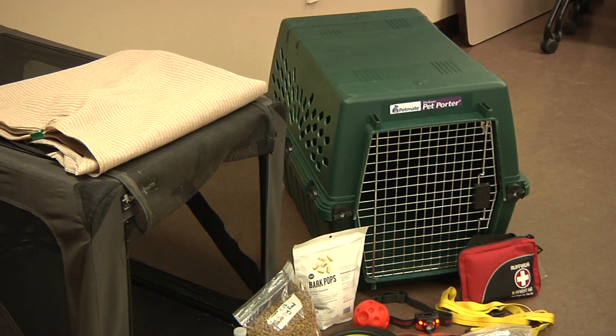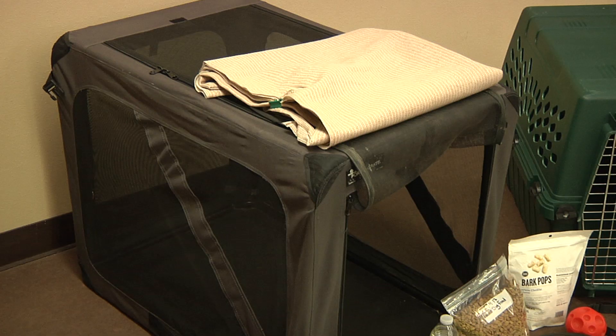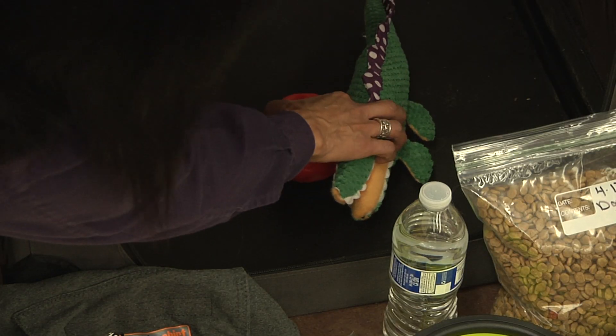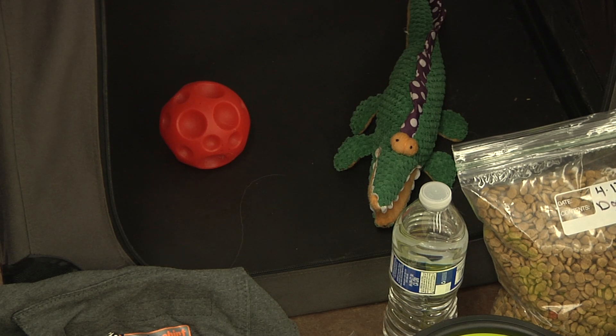Just like you've prepared a go kit for you and your family, make a go kit for your pet. Have a carrier ready for each pet, making sure it's safe, the right size, and easily available. Make your pet's carrier a fun and safe place throughout the year by adding treats, toys, and meals on a routine basis.